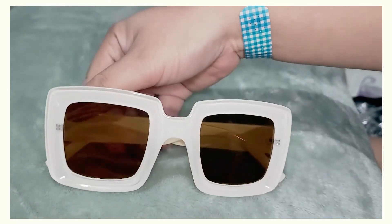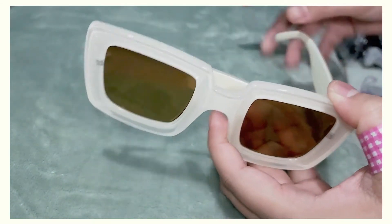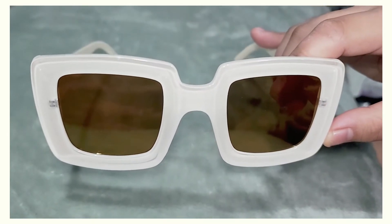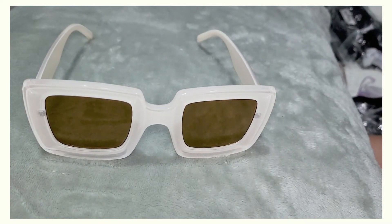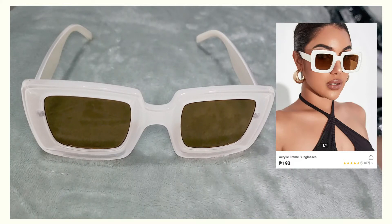Next one is a white pair with reflective lenses and a glossy finish — it also has a different type of case from all the others. I have a love-hate relationship with this one; I kind of like it but kind of don't. It's giving a rich auntie vibe — Kim Kardashian early 2000s era — but with an affordable price tag. Perfect for the beach or chilling in a nice sundress. I got this for 193 pesos, or around three dollars 67 cents. Let me know what you think in the comments!